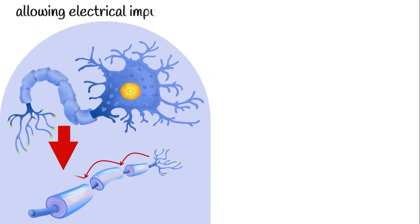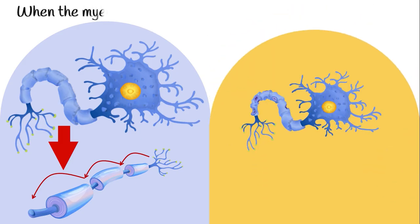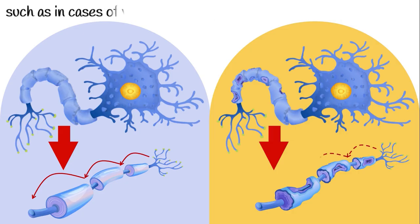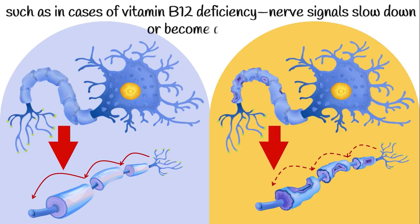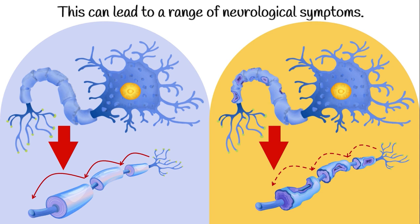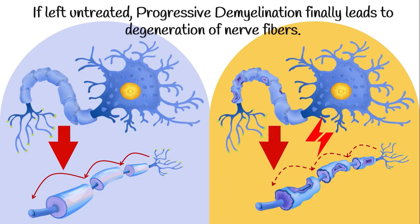The myelin sheath acts as an insulating layer around nerves, allowing electrical impulses to transmit quickly and efficiently between nerve cells. When the myelin sheath is damaged or not produced properly, such as in cases of vitamin B12 deficiency, nerve signals slow down or become disrupted. This can lead to a range of neurological symptoms. If left untreated, progressive demyelination finally leads to degeneration of nerve fibers.